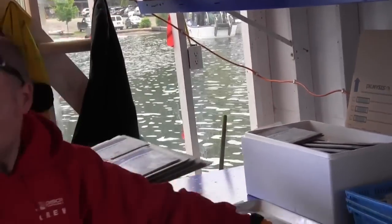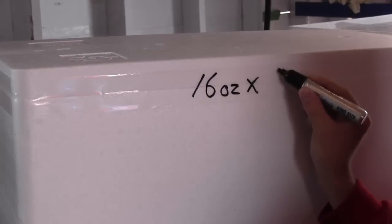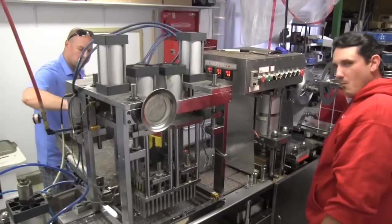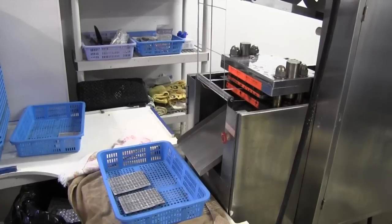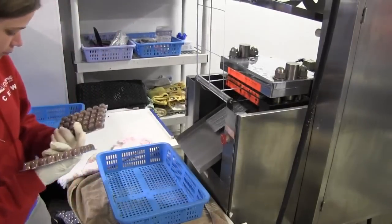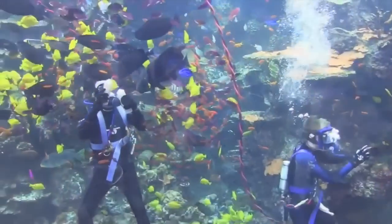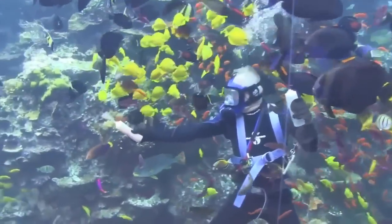Twenty minutes later, the flat packs are removed and packaged in insulated containers for shipping. The same is true for the Mysis cubes, each one hand-packed and re-checked for quality, ready to be shipped to distributors and eventually to an aquarium near you.